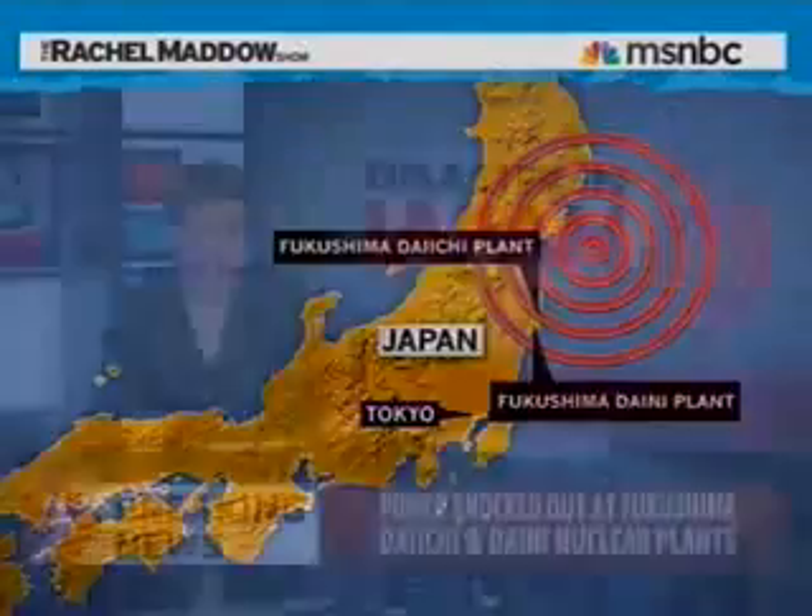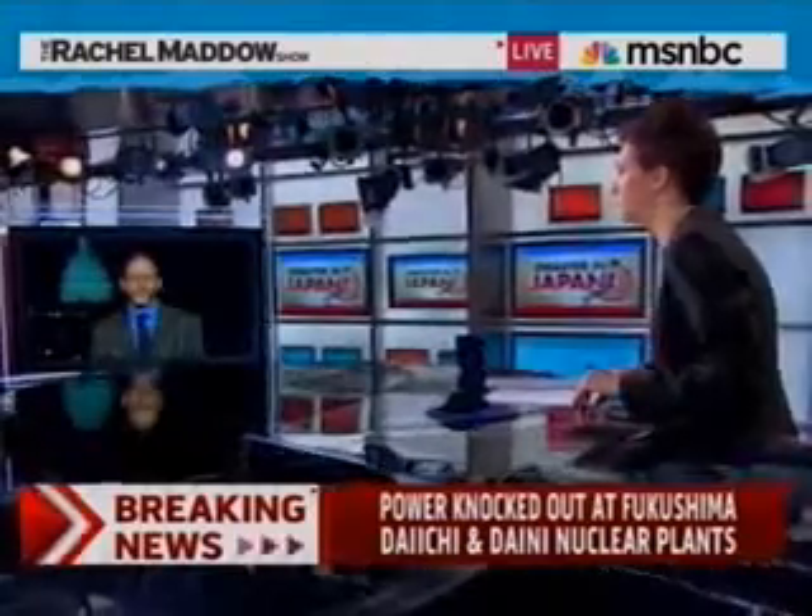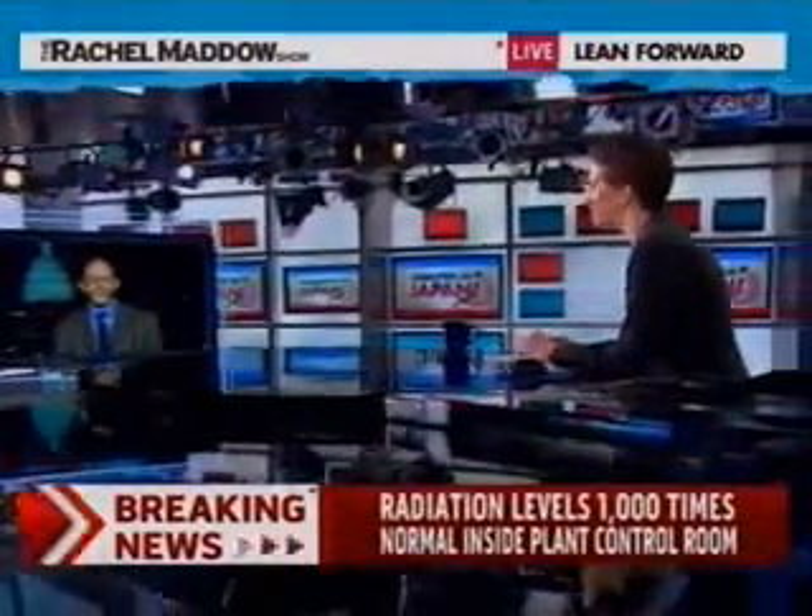Joining us now is Edwin Lyman, senior scientist at the Union of Concerned Scientists and an expert on nuclear power. Dr. Lyman, thanks very much for your time today. Between the two of us, there's only one Ph.D. in physics, and it is yours. If you could start by letting us know if I misstated anything or if there's anything critical that I left out. Actually, it was technically flawless, and I think you should get an honorary doctorate in nuclear engineering. Well, this is starting off very, very well. Is there anything about how the situation has progressed even over the last few hours that makes you feel any better or more reassured about the chances of preventing a big disaster here?